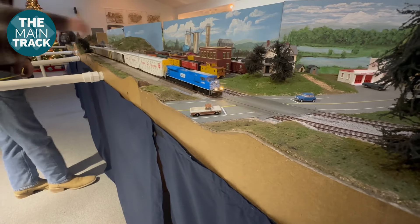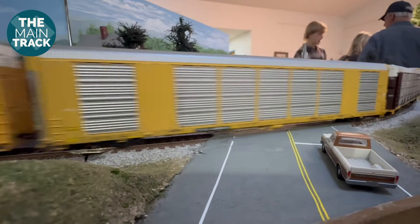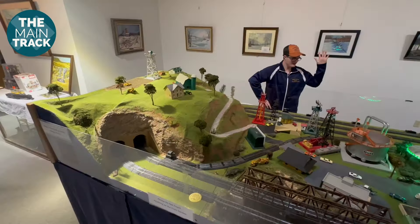Jeremy likes the more prototypical stuff, while his son is more into just freelancing and running what he wants. This setup lets them do both. There are advantages every way — it's more laid back. This special holiday event is a gift of sorts to the community, sharing the joy of trains.